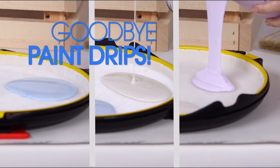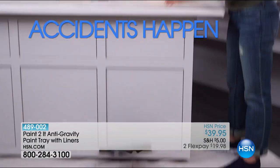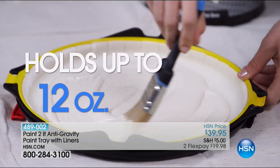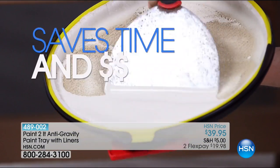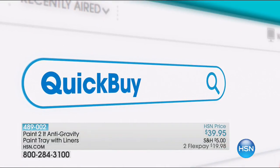Say goodbye to paint drips, drizzles, and spills. Beat the paint with an anti-gravity tray. Accidents happen, but messes don't have to. It's simple to use — snap in the liner and you're ready to go. One liner can hold up to 12 ounces. It's great for projects big or small. Remove unused paint, saving you time and money. It's the best thing to happen to paint since, well, paint. Search quick buy on hsn.com.